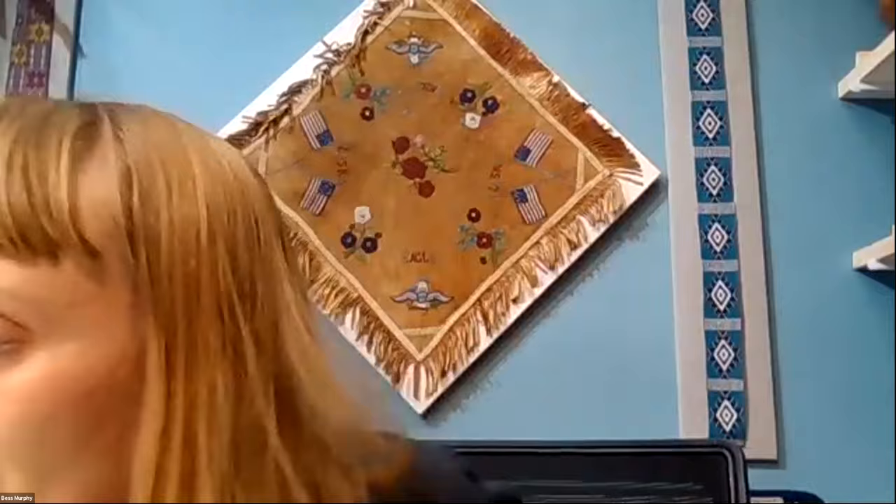Melissa, do you want to tell us which piece you'd like to start the conversation with today? Let's start with the quill work. I'll go chronologically and hold up the earlier piece first. You can see all the pieces Melissa chose laid out on our table — I'm going to bring over this belt.